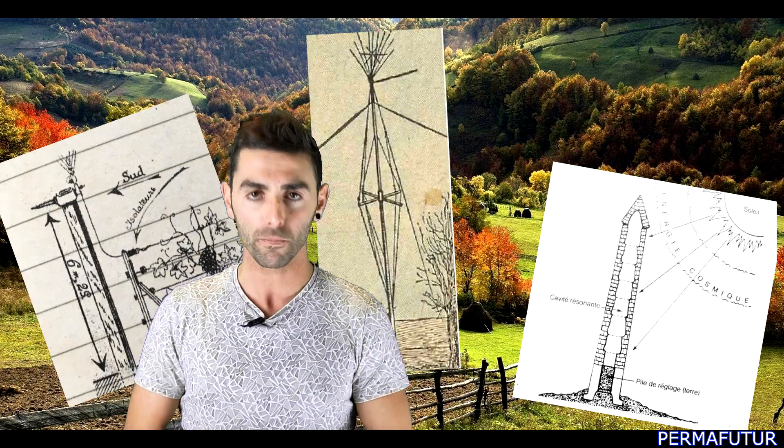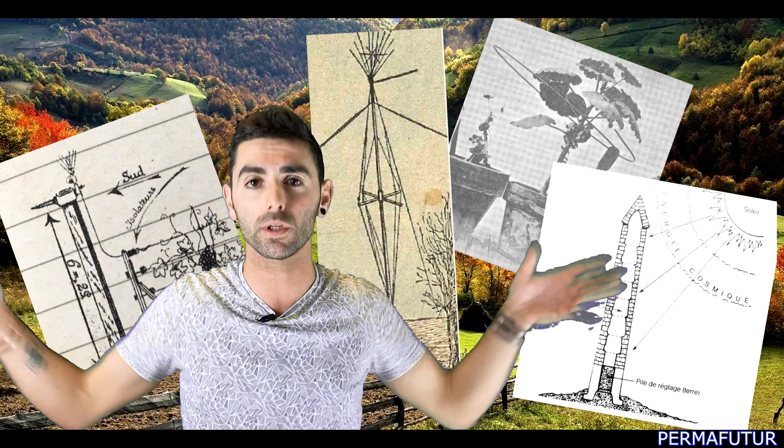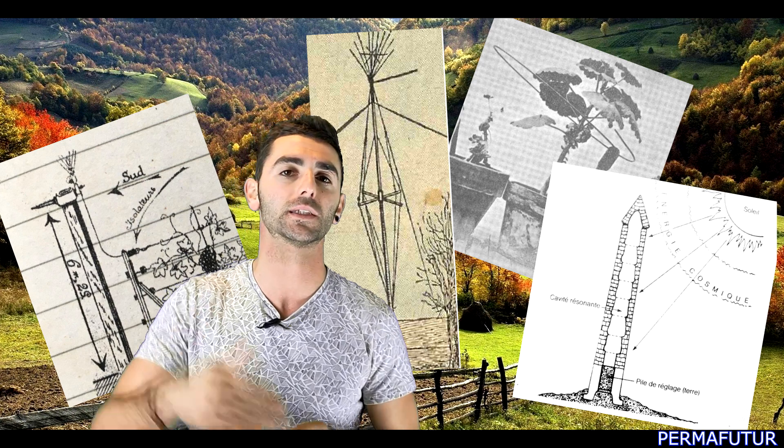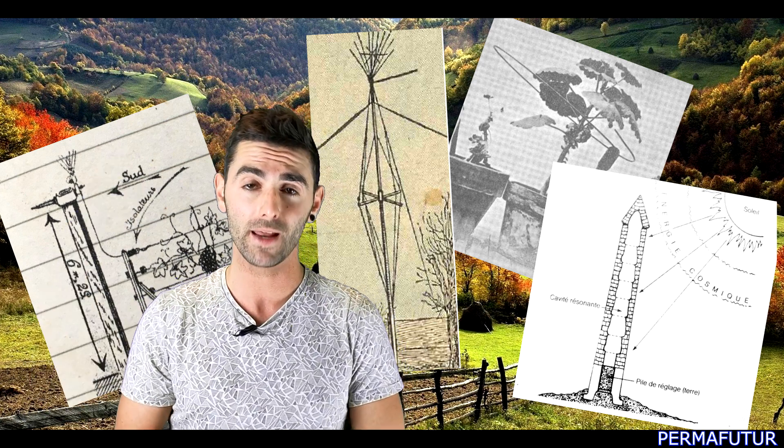In various electroculture techniques, we use different systems to act locally with plants and seeds. With cultures, we have techniques that act more locally, while others can influence larger areas — over 10 meters, 100 meters, or even more. The toolbox of the electrocultivator is very large.